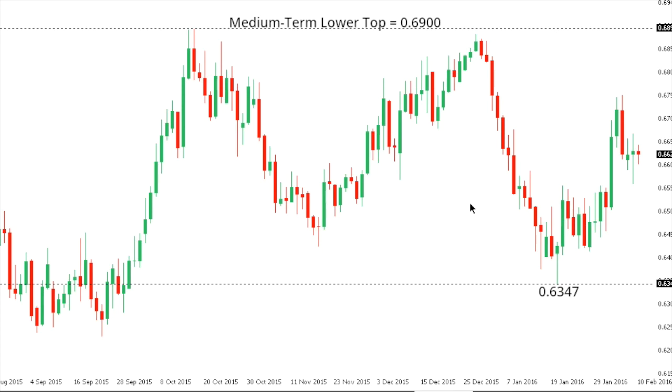Kiwi-dollar: just like Aussie, Kiwi continues to chop around but remains confined to a broader downtrend. As such, any rallies should be very well capped up towards the 0.6800 area, with deeper setbacks favored eventually below 0.6347 and back down towards 0.6100 over the coming weeks. Only back above 0.6900 would compromise the bearish outlook for Kiwi.